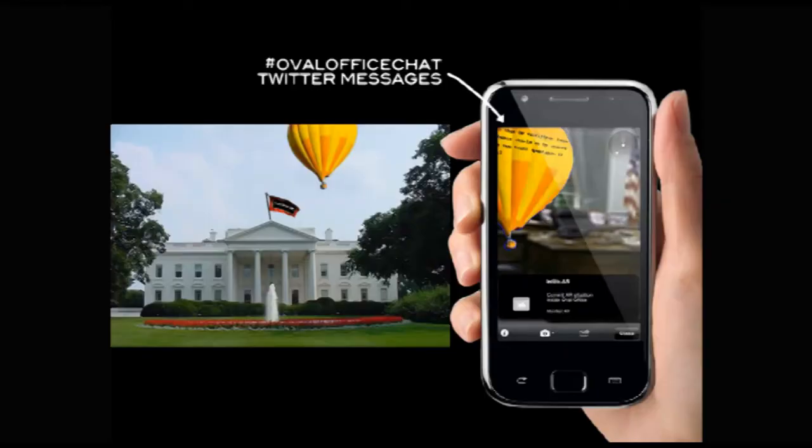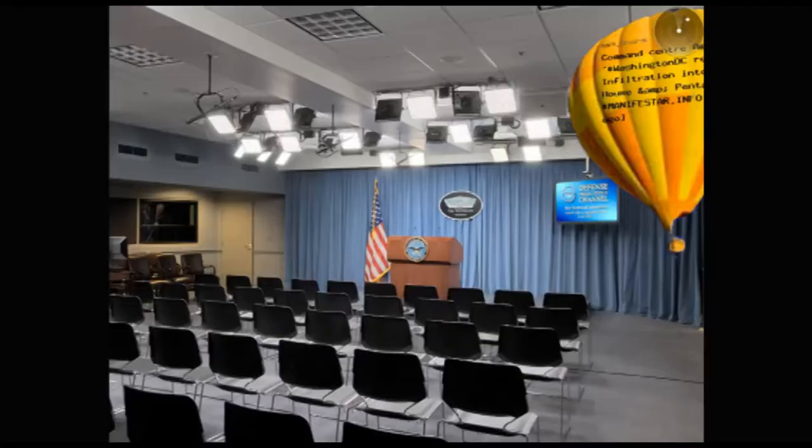It is very real, because if Obama would grab his phone and look around, he would see this balloon in his space. On the balloon are Twitter messages — you can tweet and if you use the Oval Office chat hashtag, it will appear on the balloon. So it's sort of a direct, offline line to Obama. There is a similar balloon in the White House press room, accessible with the Pentagon chat hashtag. It's a sort of uninvited public screen at that location.